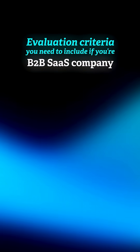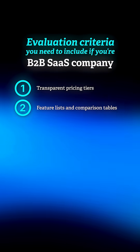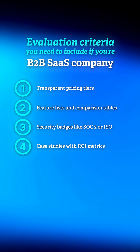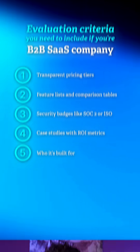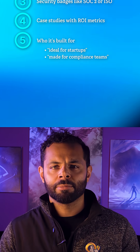If you're a B2B SaaS company, you want to show transparent pricing tiers, feature lists and comparison tables, security badges like SOC 2 or ISO, and case studies with ROI metrics. And of course my favorite: who it's built for — 'ideal for startups,' 'mid-market,' 'enterprise,' or 'made for compliance teams.'